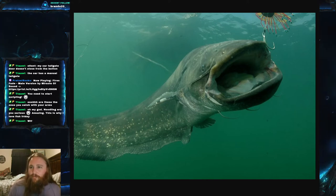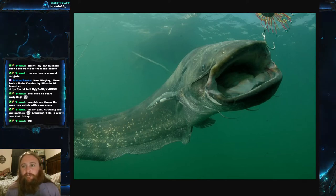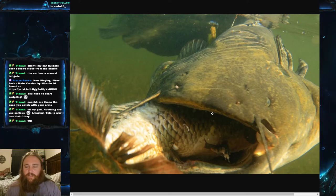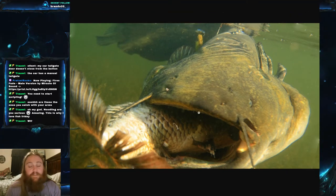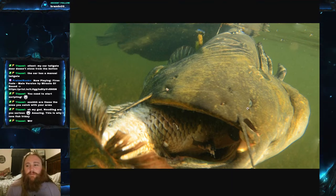They've also been known to eat birds, and here you can see a Wels Catfish — he's almost choking but he's going to swallow and eat this bird. I believe this may actually be a Wels Catfish from the Chernobyl cooling plant lakes, possibly eating a tern or something similar.